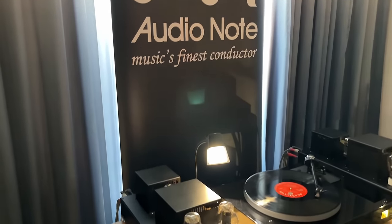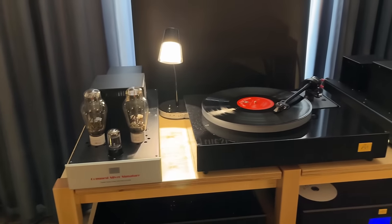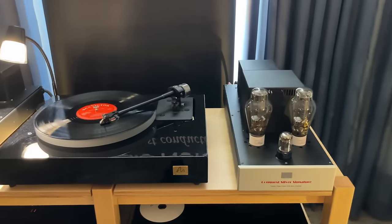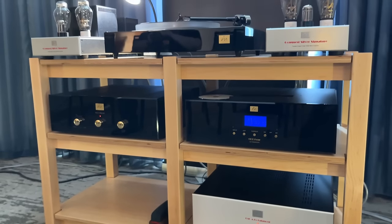Audio Note — I filmed this because look at this little power amplifier, this little monoblock. I just love the form factor. They were so small, they looked great, and the room sounded pretty good also.